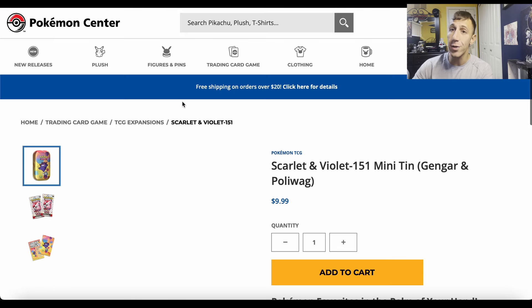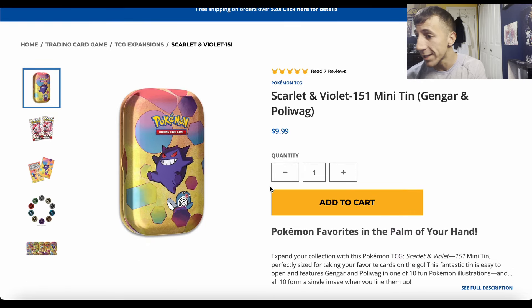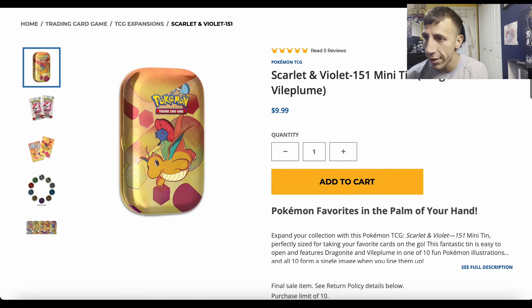$9.99 — that is MSRP. You get two 151 booster packs in each mini tin. If it doesn't say sold out, that means it's in stock.